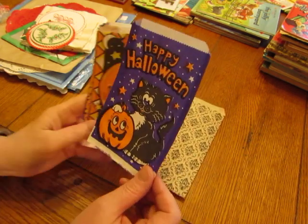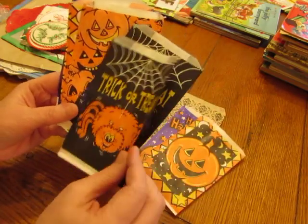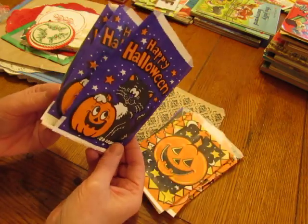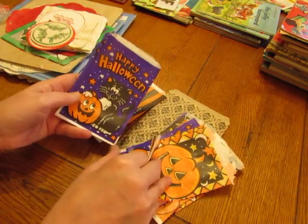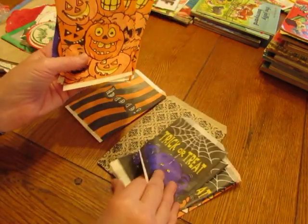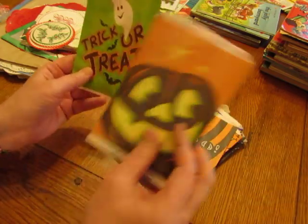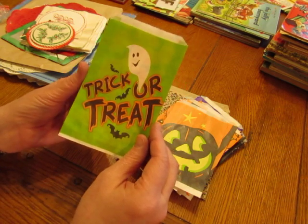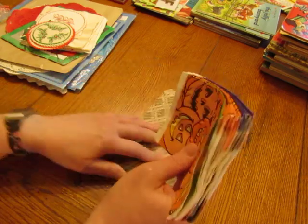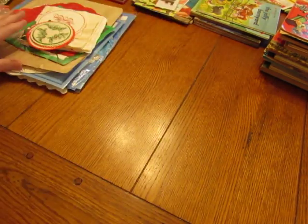I'll go through some of the designs: there's a black cat, a really fun jack-o-lantern with a harlequin design behind it, an orange spider, a purple spider, a page full of pumpkins, and bats. The bundle had a lot of some designs and very few of others, so there's only one of some. That's 23 trick-or-treat sacks for your Halloween junk journals, and I only have four sets.